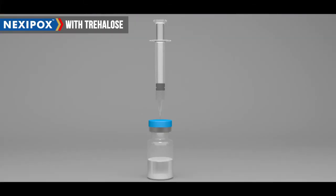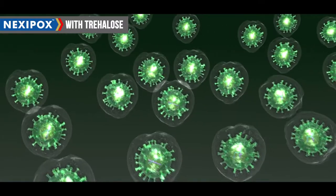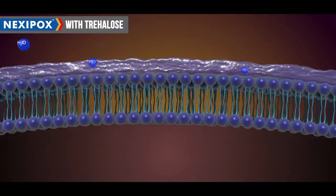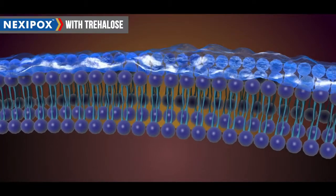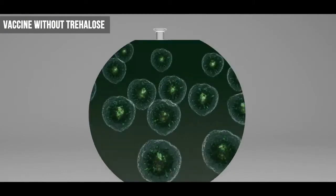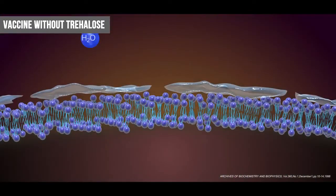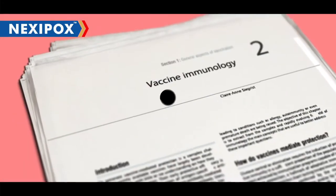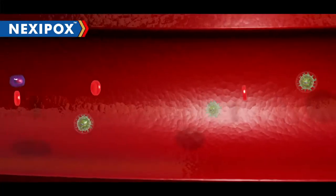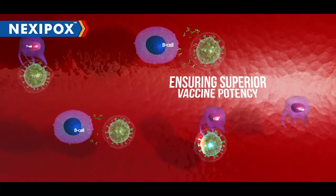During reconstitution, Trehalose — having 2.5 times larger hydration volume — further protects the structural integrity of the antigen in the vaccine by substituting water molecules and forming an infinitely viscous glass-gel matrix, ensuring near 100% antigenic delivery. In varicella vaccines without Trehalose, the lack of such a large hydration volume leads to additional structural changes in the antigen, reducing its potency. Studies prove that a more stable vaccine resulting in a higher viable antigenic load leads to better antigen-antibody binding through superior innate and humoral immunity, leading to superior vaccine potency.